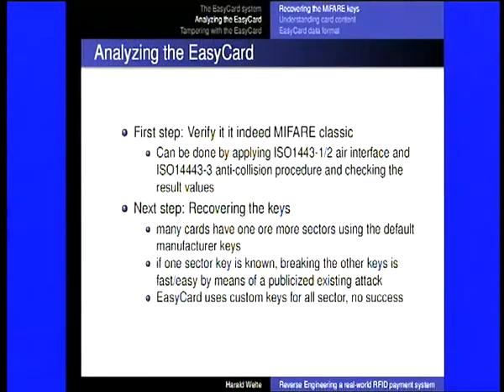Based on those initial weaknesses, with security researchers and cryptographers looking into it, a number of real-world attacks were developed in various different ways. To analyze the Easy Card there are a couple of things we need to do. First, confirm it really is a MIFARE Classic card — not just something someone put on Wikipedia — by applying the compatible air interface, ISO 14443, doing the anti-collision procedure, and checking the result values. That's straightforward using OpenPCD or any other RFID reader. The next step is to recover the keys: each sector can have two keys, key A and key B, giving 32 keys for 16 sectors.